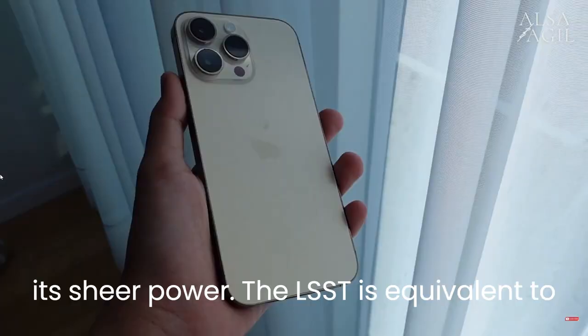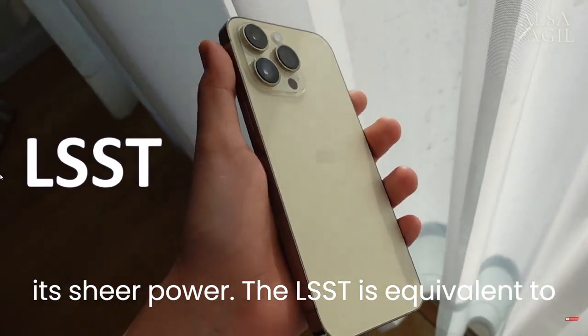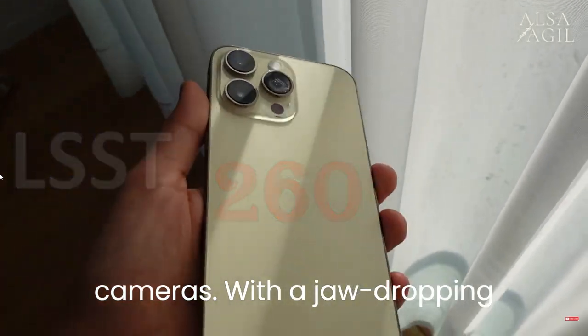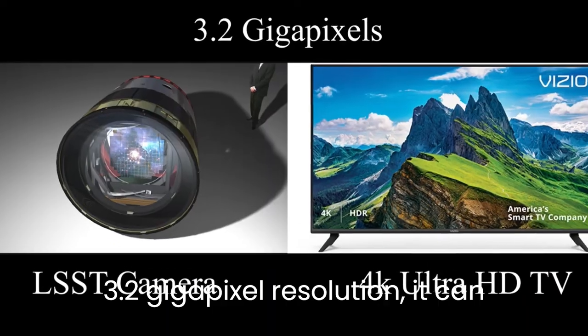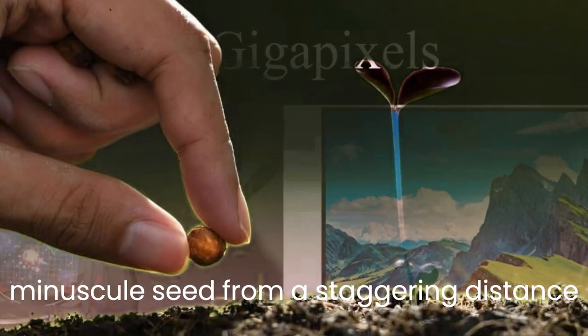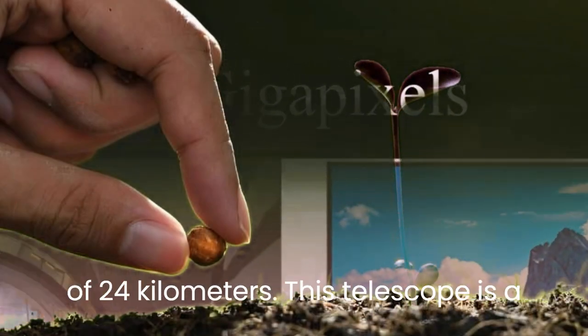Consider its sheer power. The LSST is equivalent to 260 iPhone 14 Pro Max cameras. With a jaw-dropping 3.2-gigapixel resolution, it can capture a crystal-clear image of a minuscule seed from a staggering distance of 24 kilometers.